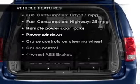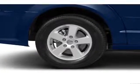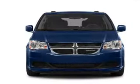Plus, enjoy these notable features that are included in this vehicle: power door locks, power windows, cruise control, an AM-FM stereo with a CD player, a satellite radio, and power mirrors.